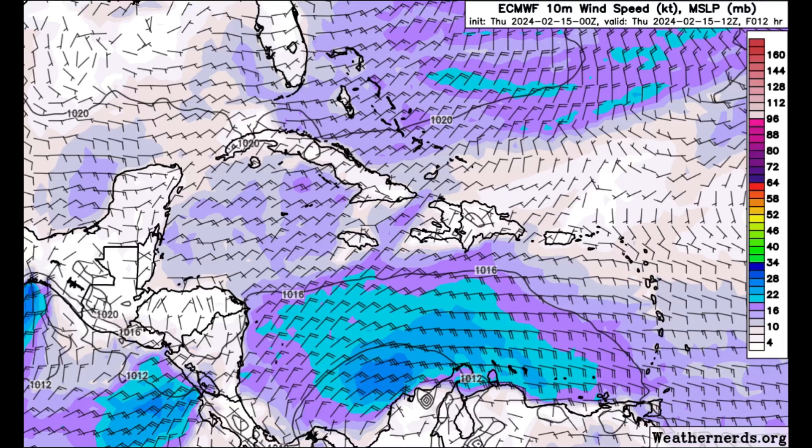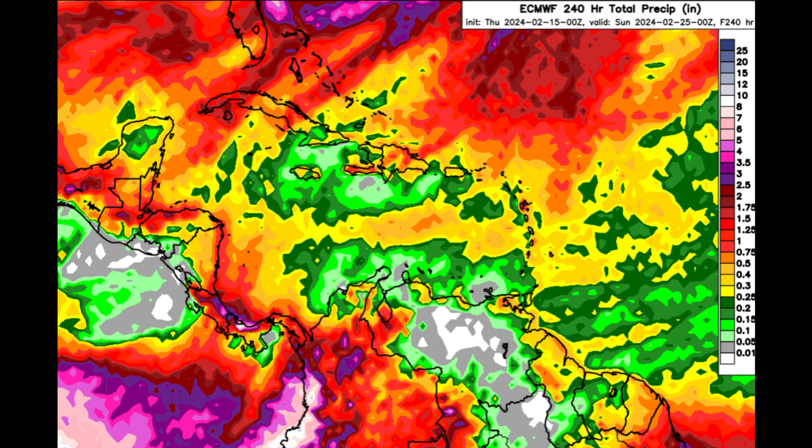That frontal system is going to be bringing impacts to the Caribbean. Looking at the 10-day precipitation forecast — the accumulation of rain expected — in areas such as Colombia we're seeing purple and even a peach shading, so rainfall amounts there could be up to seven or even eight inches in accumulation. As for the Caribbean, there could be a maximum of up to two inches or so throughout much of next week as that frontal system makes its way through. It's not going to be a very strong front, but some areas will definitely feel the impact.